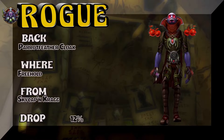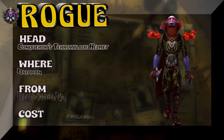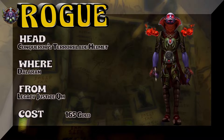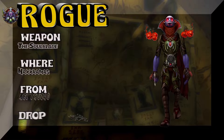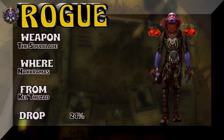Moving on to the back, which is straight out of Freehold — Sky Captain Craig drops the Parrot Feather Cloak. There's a green and a red version, so hopefully you get the color you need. The head is the Conqueror's — actually the green would go with this as well — Conqueror's Terror Plate Helmet, which you can buy for gold. The weapon is Soul Blade, next run is Kel'Thuzad, 24% drop rate.